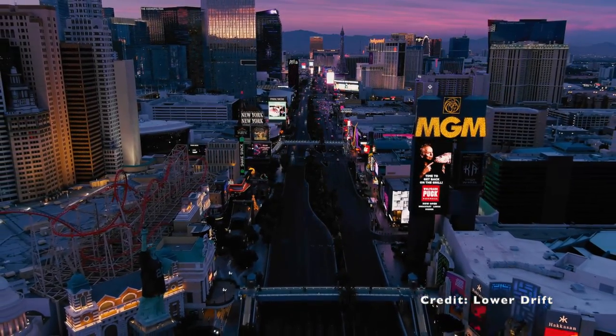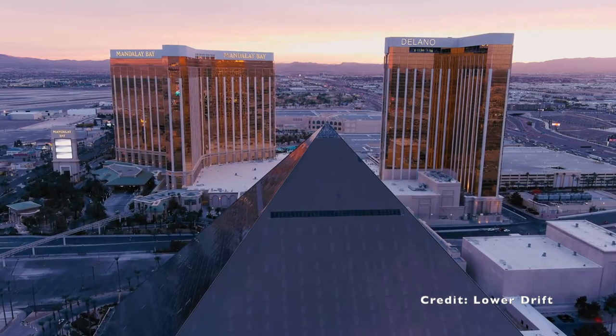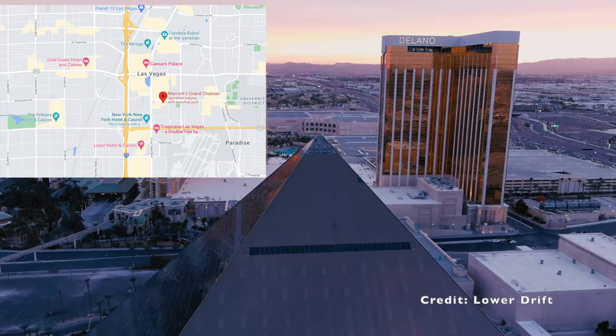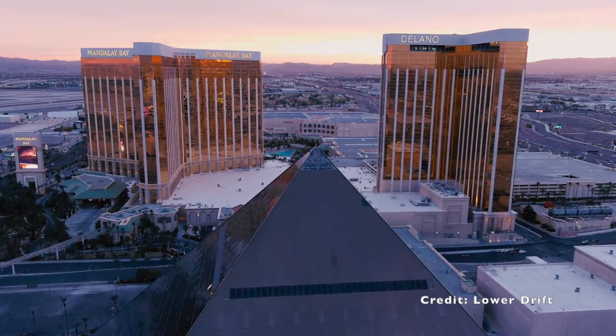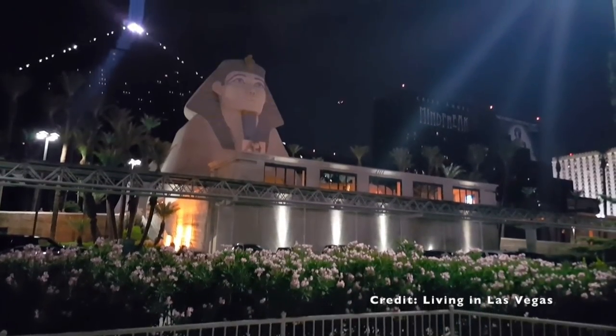Welcome one and all. Today we will be exploring the Luxor and the legends and history that surrounds its existence. Luxor is an ancient Egyptian themed hotel located on the southern part of the Las Vegas Strip. Many will instantly recognise the Luxor for its pyramid shape, bright sky beam and the sphinx that proudly sits facing the Las Vegas Strip.